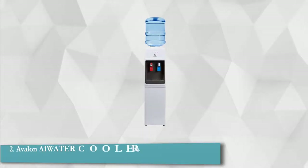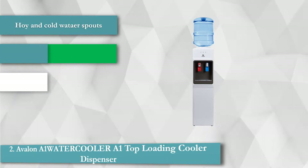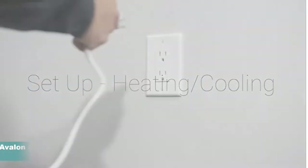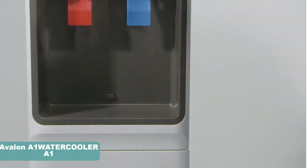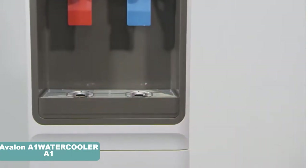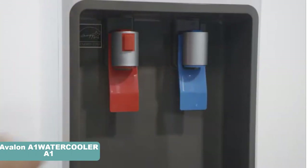Avalon A1 Water Cooler, A1 Top Loading Cooler Dispenser. You just need to press your cup against the paddle for unleashing the water flow. Its highly efficient compressor can churn out icy cool water at a temperature of about 47 degrees Fahrenheit, so you can serve those delicious mocktails without having to add any extra ice. The hot faucet is also adequate for providing steaming water at 185 degrees Fahrenheit so that you can instantly make your favorite tea or coffee.